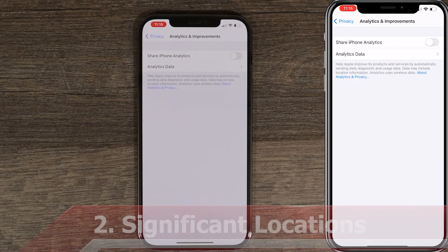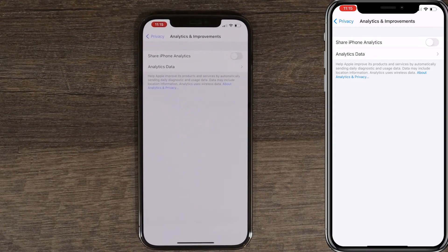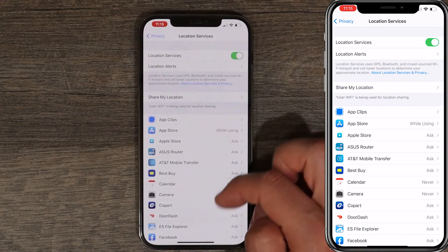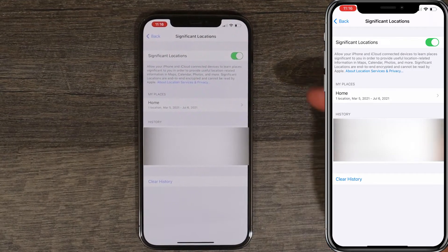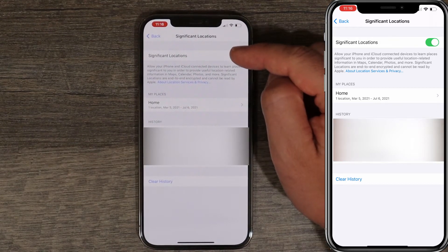Next thing we're gonna turn off is Significant Location. Basically, Significant Location keeps track of everywhere you go — it uses GPS data and they can deliver relevant advertising to you. It's supposed to make your experience better, but I don't think Apple should know everywhere you go. Go back to Privacy, scroll up, and under Location Services scroll all the way down until you see System Services. You'll see Significant Location is turned on — press on it. You can see your home address and your entire history of stops and visits. Clear the history and turn Significant Locations off.